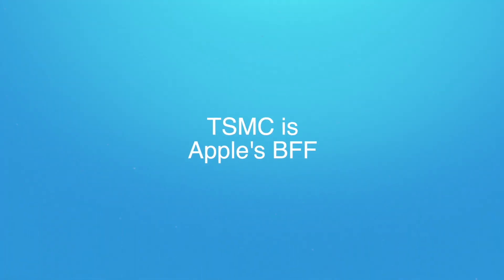It seems that TSMC is not charging Apple for failed chips on its new 3 nanometer process. Normally chip fabricators will charge the client for every chip — errors or not — on the die. But it seems that TSMC is waiving this for Apple this year. It could be something to do with the fact that Apple has bought out the entire production capacity for that first year, which will basically have funded the upgrades for TSMC, and that is a major investment.